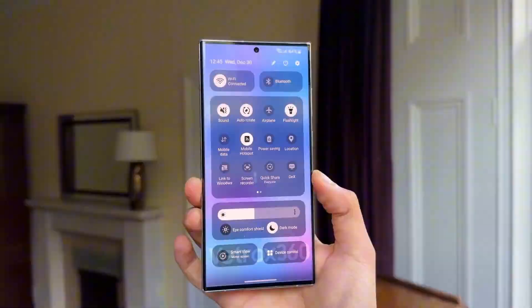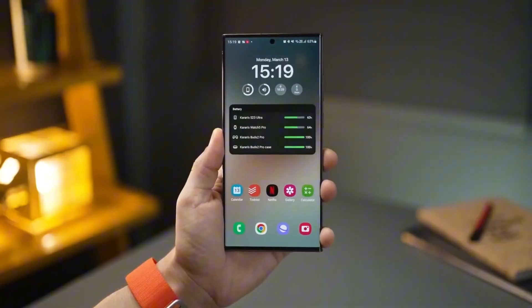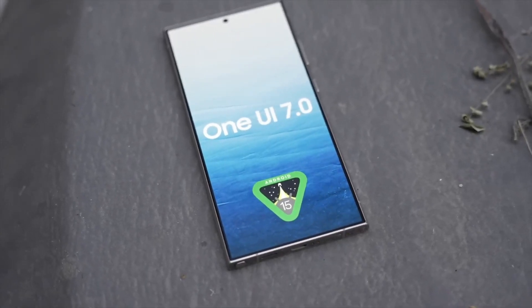Samsung is also under pressure, as Google is already working on Android 16, which is expected to be announced in June. That means Samsung has a limited window to complete the One UI 7 rollout before the next big Android update arrives.